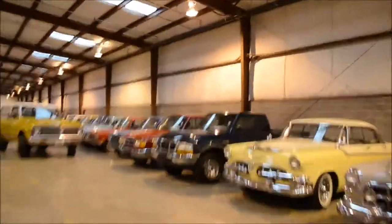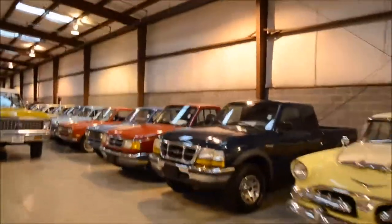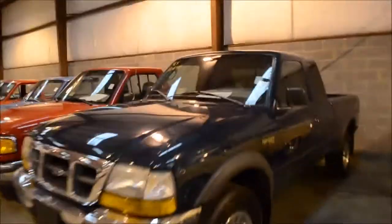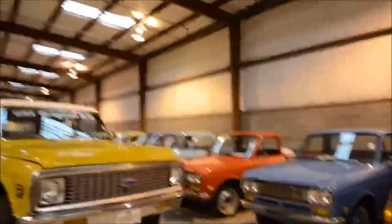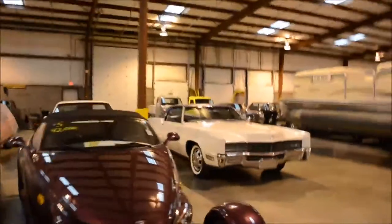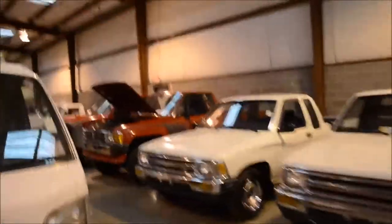These Ford Rangers, for example, are just regular old Ford Rangers — you don't think anything about it. But this is a $12,000 car because it has 9 miles on it. These are all super low mileage cars. Datsun pickups, Prowler, another DeLorean just chilling. Cadillacs. Toyota pickups worth tons of money.